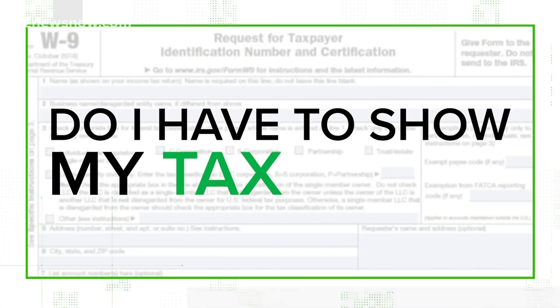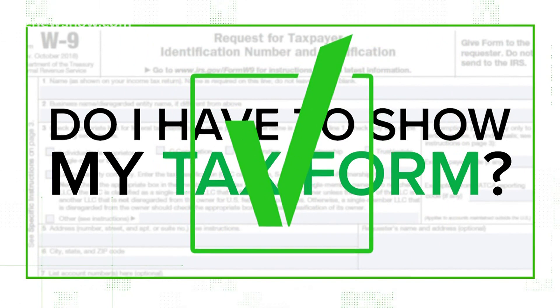Next: do I have to show my tax form? This is true. The FCC needs this for proof of how much income your household makes. You would have to have an income below $99,000 for a single filer, or below $198,000 for joint filers.